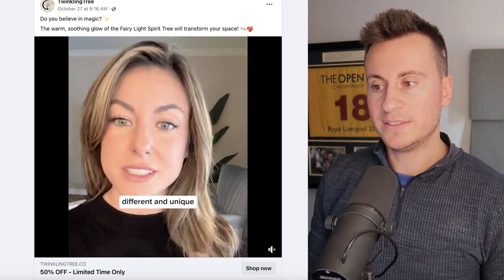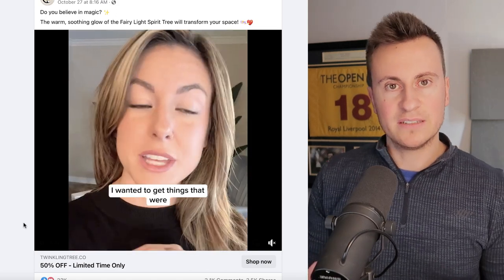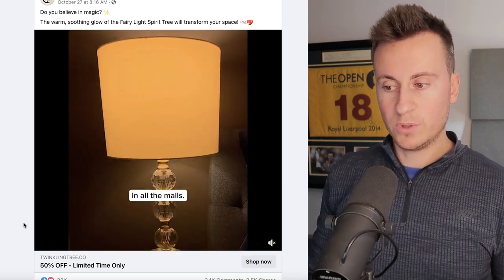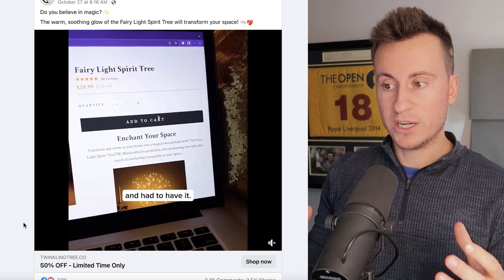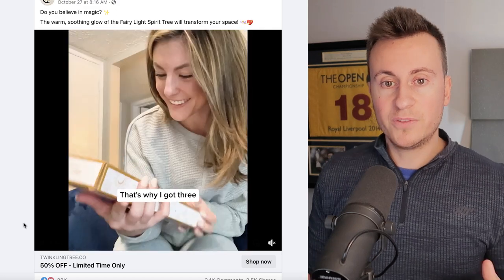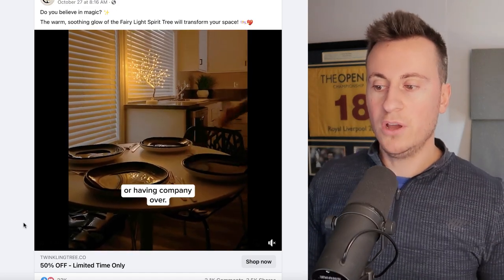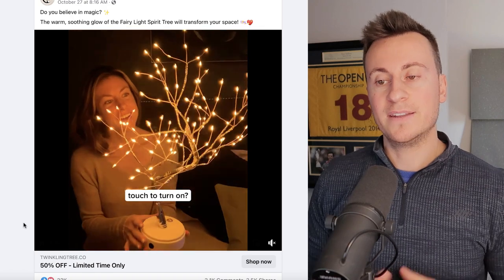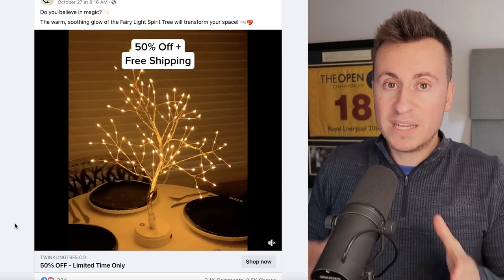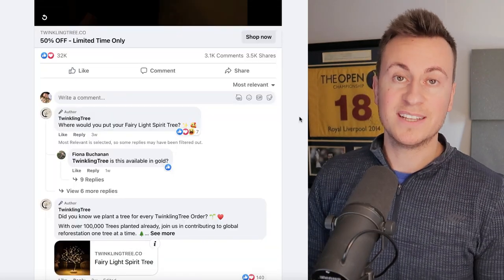Moving on to Facebook ad number two — one of my favorite dropshipping companies is Twinkling Tree. The reason I wanted to show these guys is because they have user-generated content in an almost TikTok-style format. They have subtitles with the commentary of what the lady is saying, as she goes on camera to show herself ordering the product, the product in her house, and how to use it — almost a full customer journey from start to finish. This eliminates any hesitation about whether the business is legitimate.